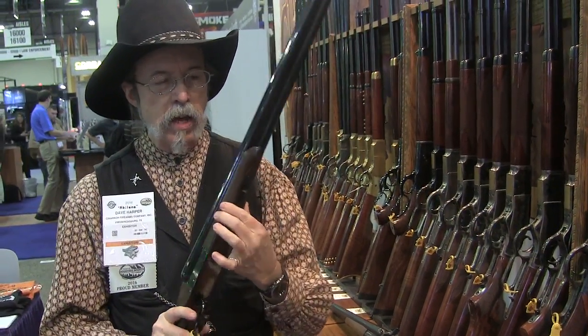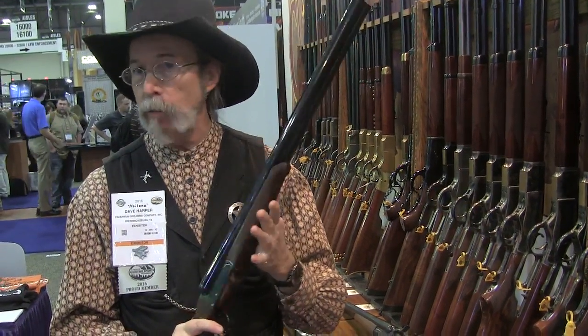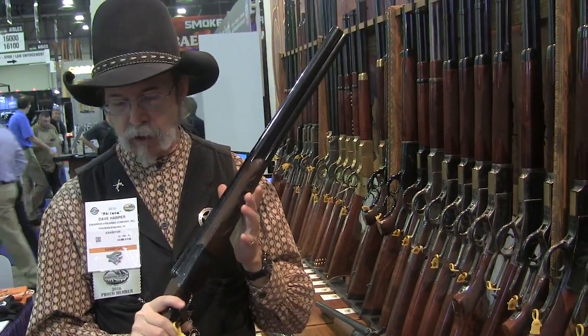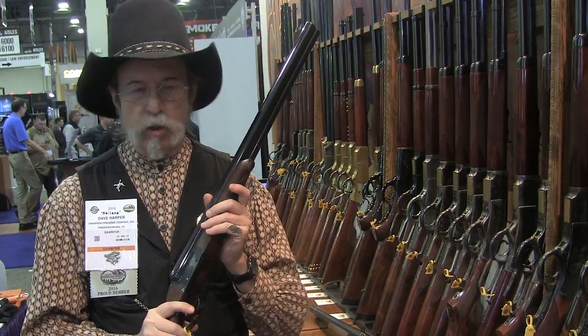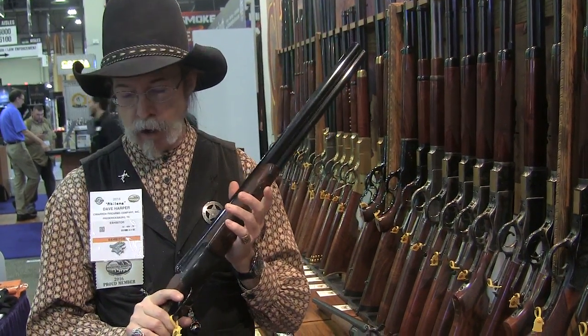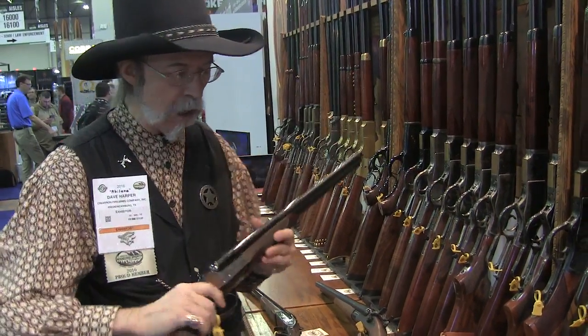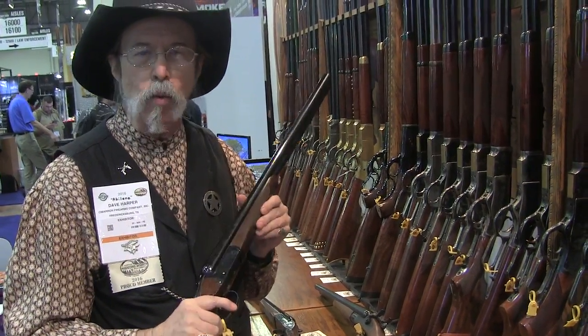This one has a splinter forend, and it is available with a beaver tail forend as well. We're really excited with this gun — it's been just fantastic for the Single Action Shooting Society and cowboy action shooters. We're very happy with it and happy to receive that SAS award.